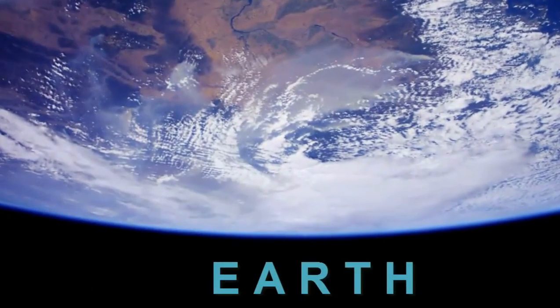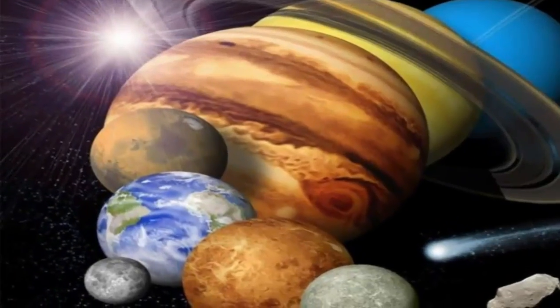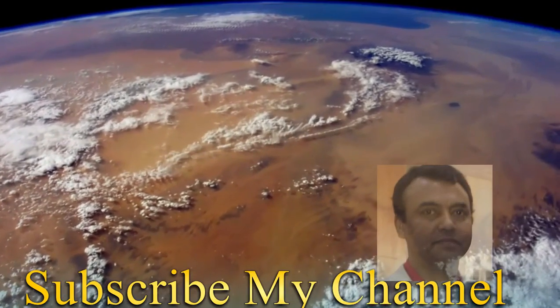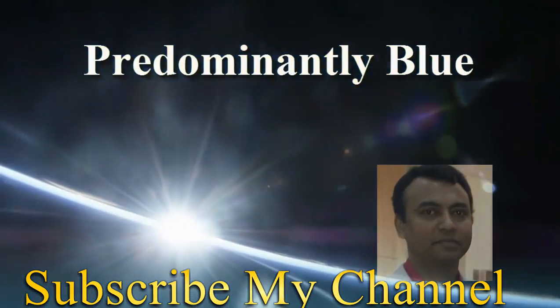Earth, the only planet that has liquid water. Rain is made of water as well. The weather on Earth is far nicer than any other planet in our solar system. There is indeed rain falling from clouds on other planets, but that's not water, not even close. The color of Earth is predominantly blue with patches of other colors.